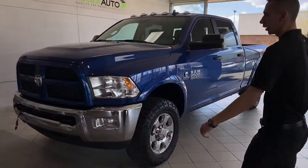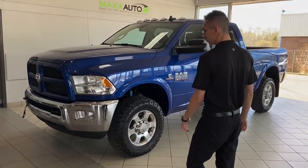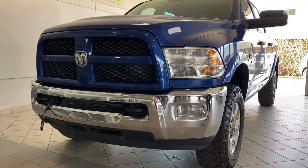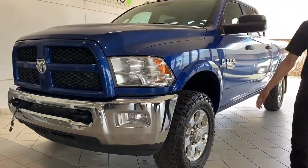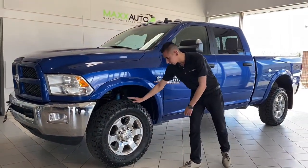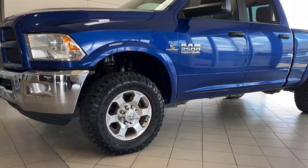Don't see many of them in this color anymore. Being an Outdoorsman you've got the nice chrome bumpers, heavy-duty pole hooks in the front, the quad-style headlights which wrap around with your low beam and fogs as well. Some nice all-terrain tires, alloy wheels, and all your badging on the side.